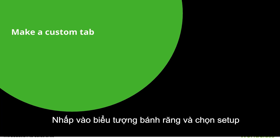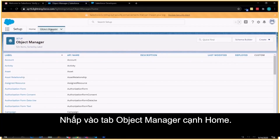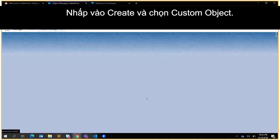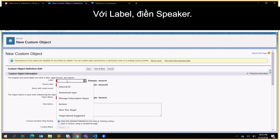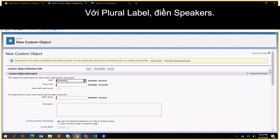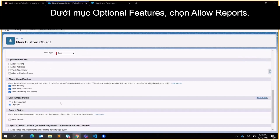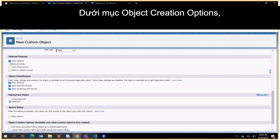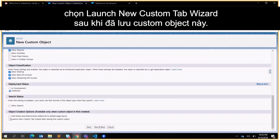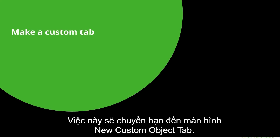Click the gear icon and select Setup. Go to the Object Manager tab next to Home. Click Create and select Custom Object. Create an object as follows: for Label put Speaker, for Plural Label put Speakers, for Object Name put Speaker, for Record Name put Speaker Name, for Data Type put Text. Under Optional Features select Allow Reports. Under Object Creation Options select Launch New Custom Tab Wizard after saving. Click Save. This directs you to the New Custom Object Tab screen.